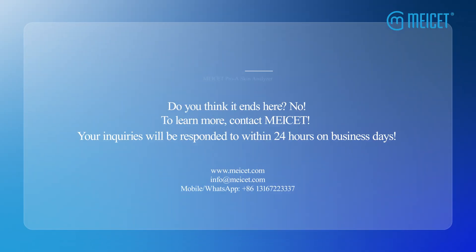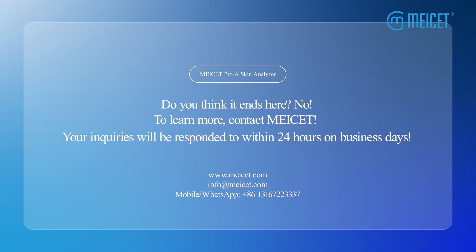Do you think it ends here? No. To learn more, contact us. Your inquiries will be responded to within 24 hours on business days.